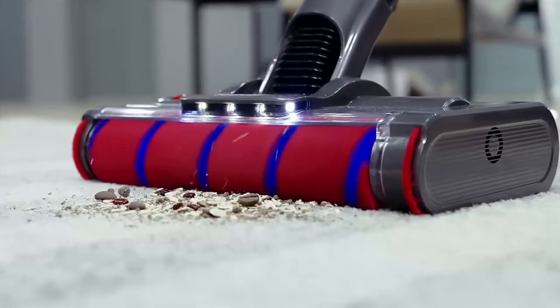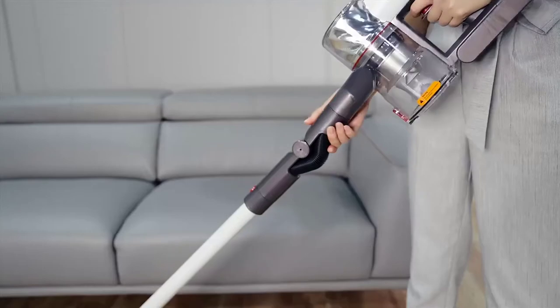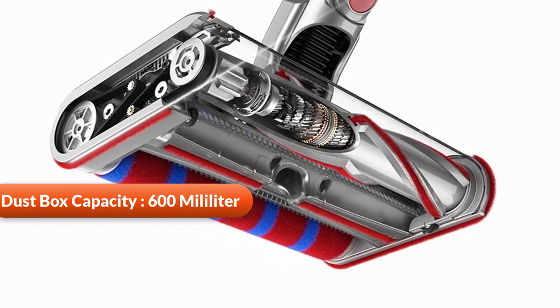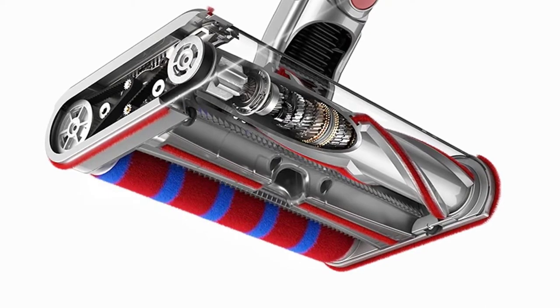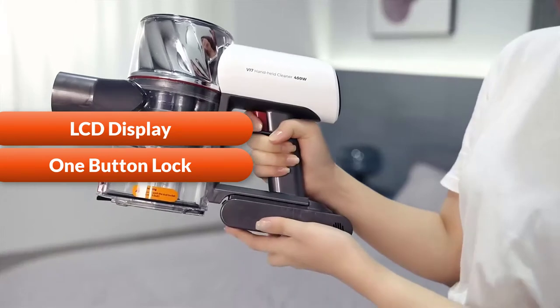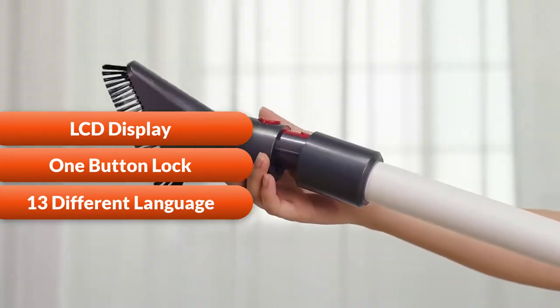It also features universal movement for more effortless cleaning — the body does not rotate, but only the brush head moves. This vacuum has a 600 milliliter dust capacity, a powerful LCD display, one-button lock, 13 different language support, fault alert, and consumable replacement reminder.